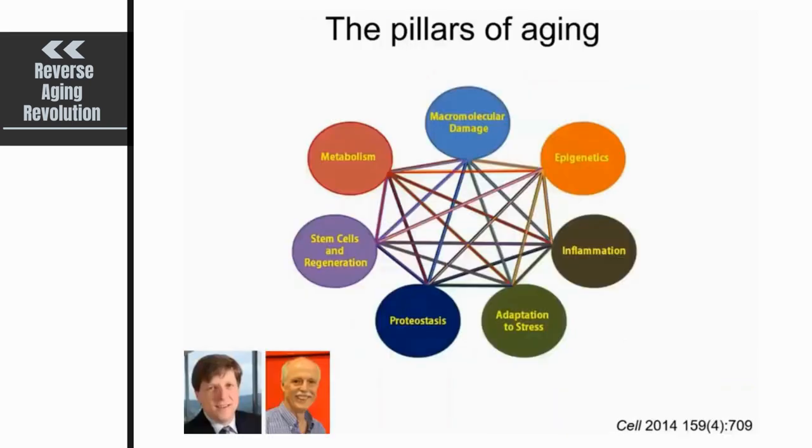In the field of aging, this has led to the definition of pillars or hallmarks of aging — things that virtually always go wrong with aging. These include accumulation of macromolecular damage like DNA damage, epigenetic changes, inflammation, altered adaptation to stress like genotoxic stress, problems with proteostasis, stem cell problems due to genome instability, and altered metabolism. Importantly, all these pillars are interconnected, so we began asking how macromolecular damage to the genome could influence all the other pillars.